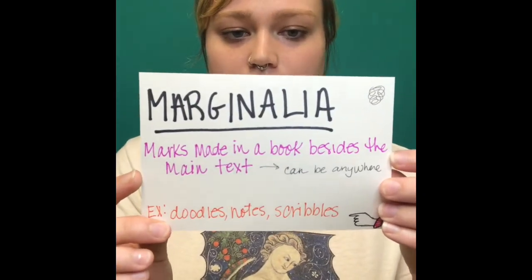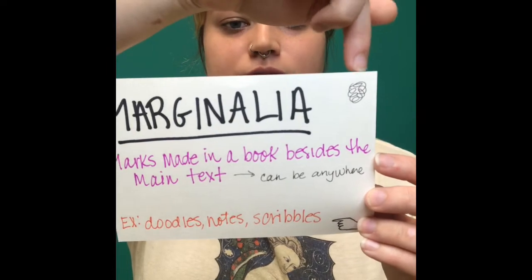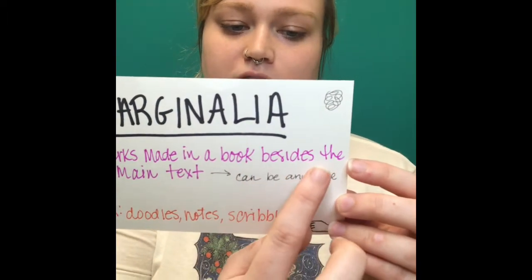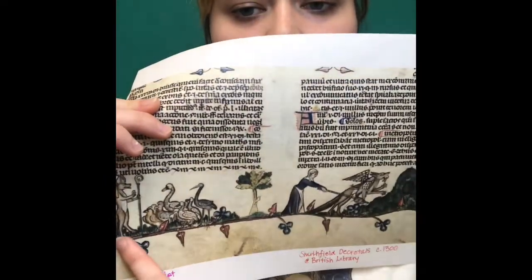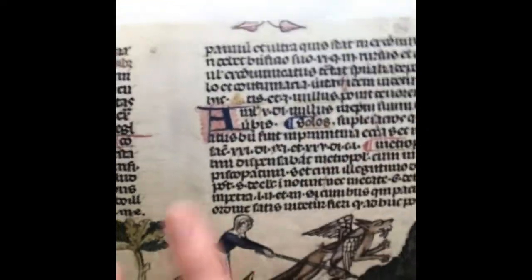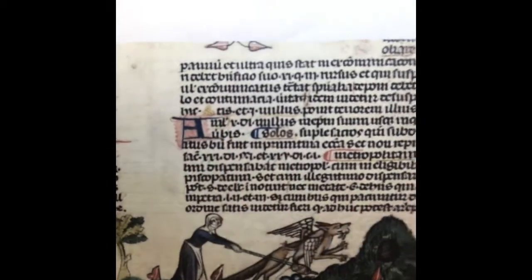Marginalia is a word from Latin that means a mark made near the main text but isn't the main text itself. So a little scribble or note made near the margins can be considered marginalia — it just means any type of scribble, doodle, or note that isn't part of the main text. Some of them can be really cool. This page is from the Smithfield Decretals — the bottom illustration is considered marginalia because it's not part of the main text, and all these little underlines and notes are marginalia as well.